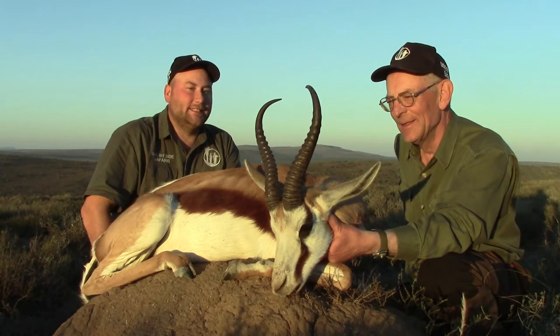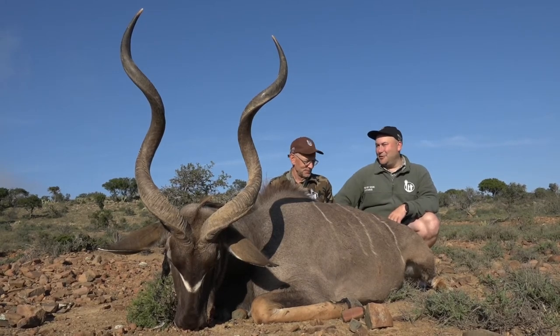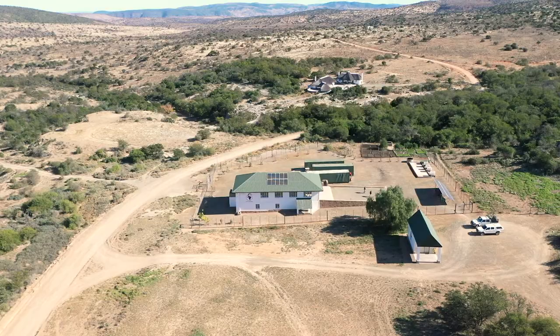One of the big advantages of Diana Taxidermy is that we are based on the hunting farm. So as soon as the trophy is hunted, we will get it back skinned by our own special staff and put right into the taxidermy after that. That's why we can keep up the very quick turnaround time.